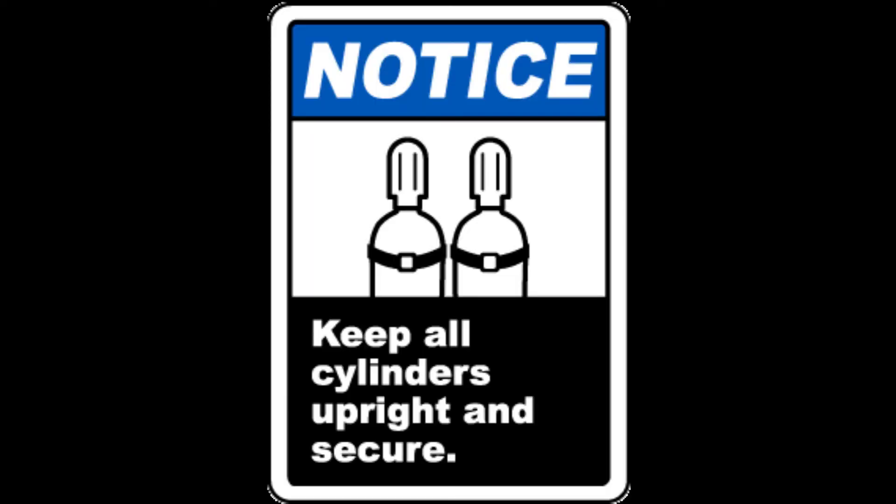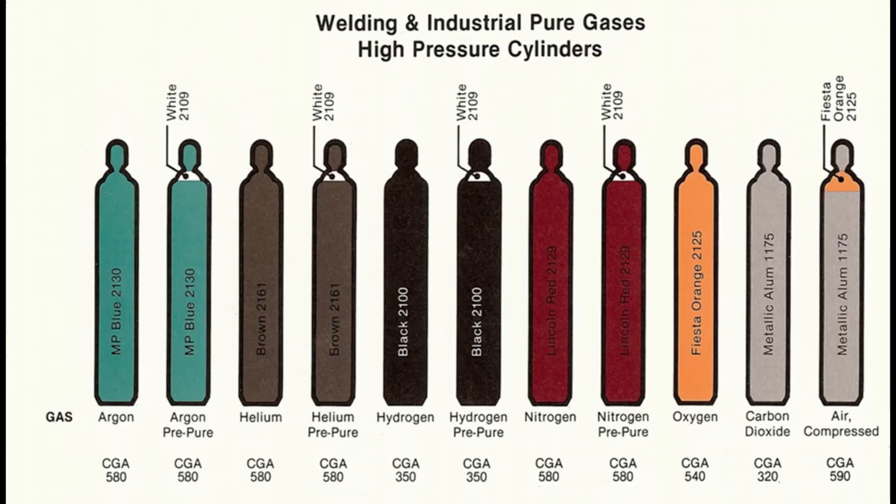Secure all cylinders while they're in storage and in use. On a job site they need to be secured — if they're standing next to a column, for example, we need to make sure they are properly tied off. Ventilate all cylinder storage areas as well, and keep cylinder storage away from fire and potential electrical hazards.